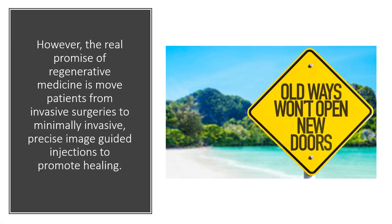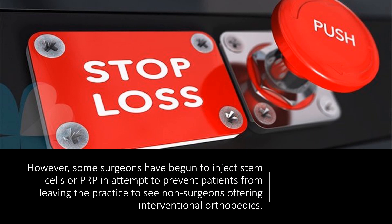Because the real promise of regenerative medicine is to move patients away from invasive surgeries to minimally invasive, precise, image-guided injections to promote healing — meaning we won't be able to change the old ways of doing things by just doing them the same way. We've seen some surgeons who've begun to inject stem cells or PRP, and we certainly welcome that, but they're doing it more to prevent patients from leaving the practice to see non-surgeons offering interventional orthopedics.